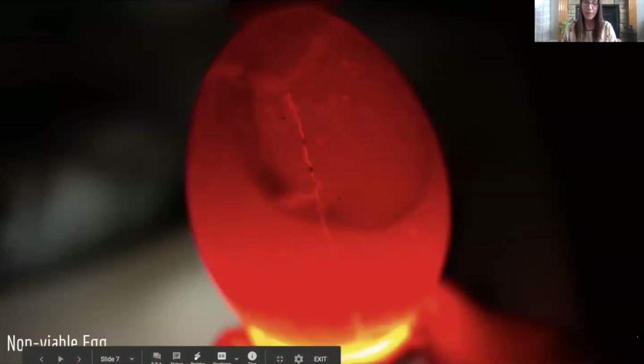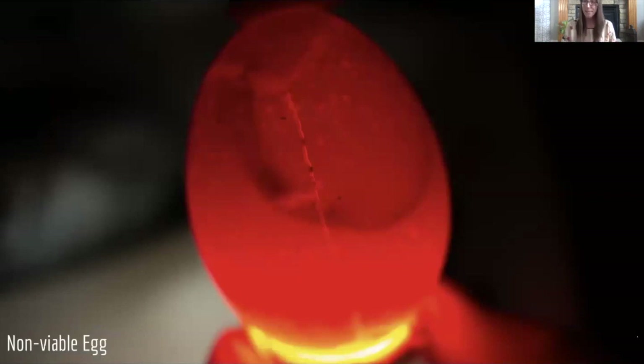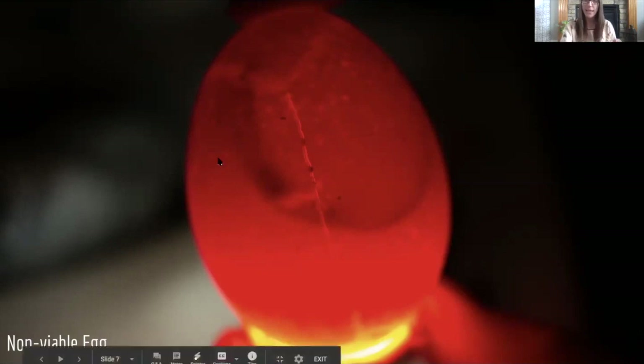Now here we have a non-viable egg. Something had happened to this egg — when we retrieved the incubator there was a little crack on the egg, and that happens, that's part of this process. You can see that while there is the yolk sac inside — this outline — there is not a glow or a moving life inside.